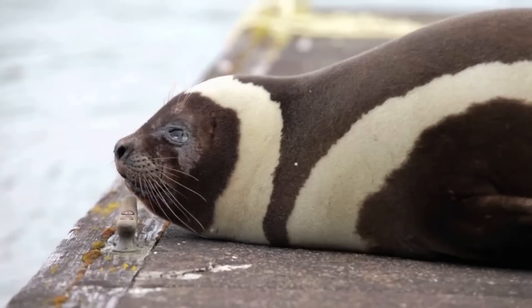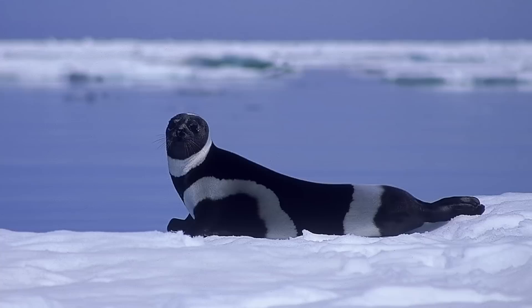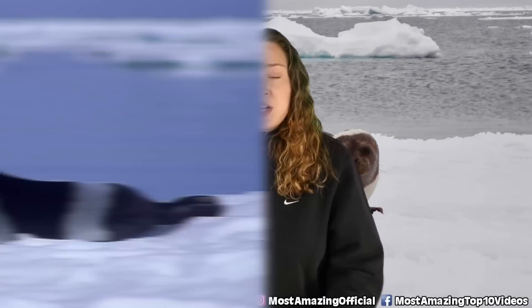In our number one spot today we have ribbon seals. This seal species is found in the Arctic and sub-Arctic regions of the South Pacific Ocean, and they are quite easy to spot and distinguish due to their gorgeous colouration which features two wide white stripes and two white circles against dark fur. These guys are actually the only species in their genus, and while during some seasons they are icebound, during the rest of the year they prefer to spend their time in the open water. During their time at sea there is less known about their habits as they tend to go quite far from land.